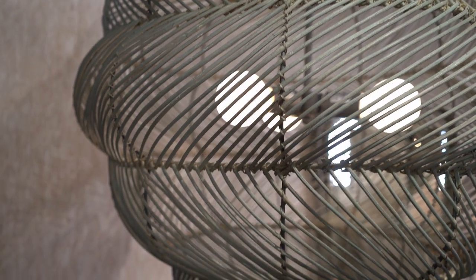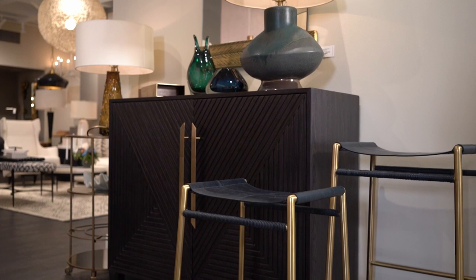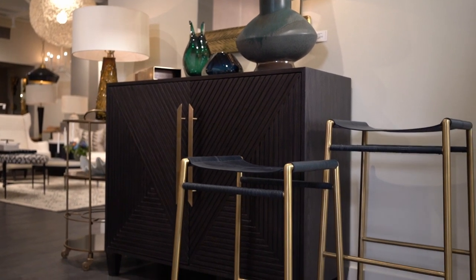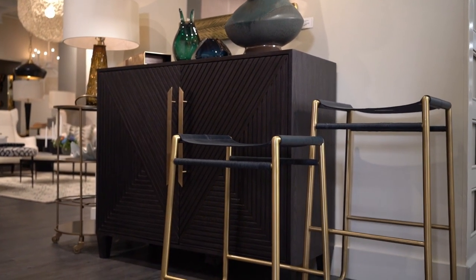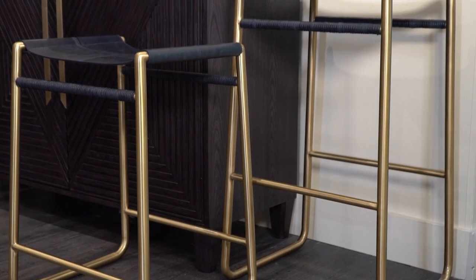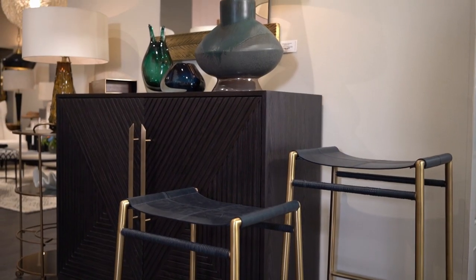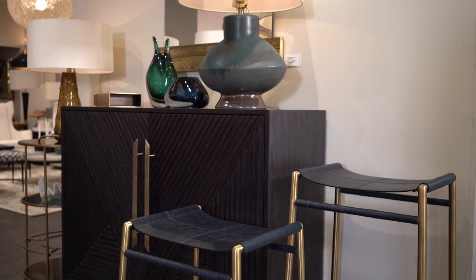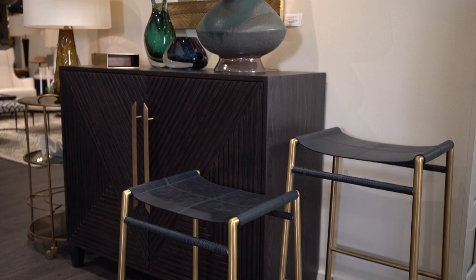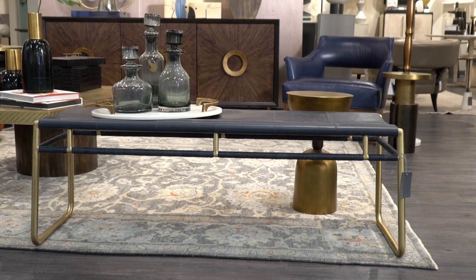A marriage of form and function, the Gasper counter and bar stools have a refined-meets-rustic vibe. An indigo leather seat lends an organic touch to the modern style of its antique brass frame. The top stretchers on either side have been wrapped with matching leather to create cohesiveness. The unrestricting design of no back or arm creates a minimalist profile. It's also available as a bench.